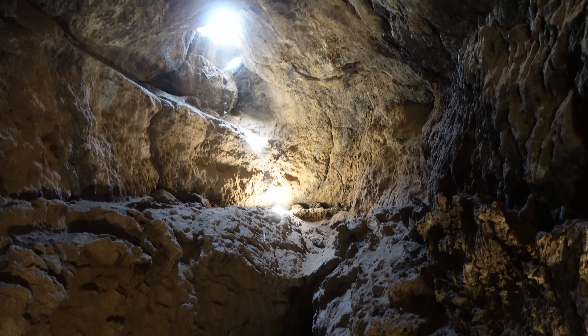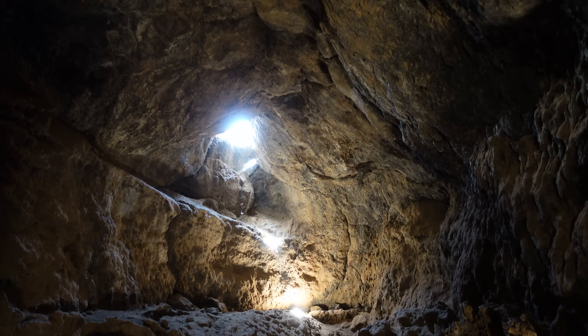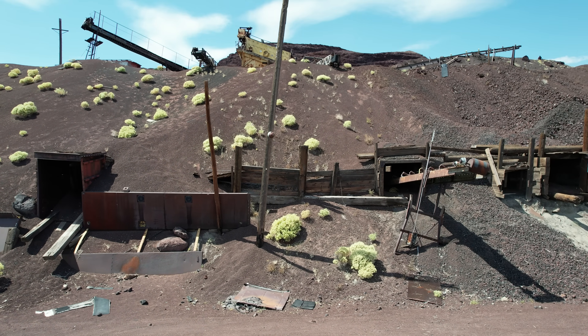The Mojave Desert has many secrets, but none more humbling than its mighty cinder cones. Though now silent, come find these reminders of a hot-tempered geologic past.